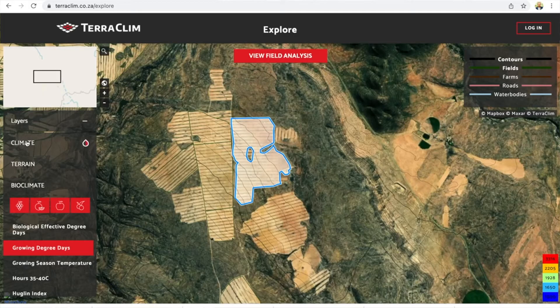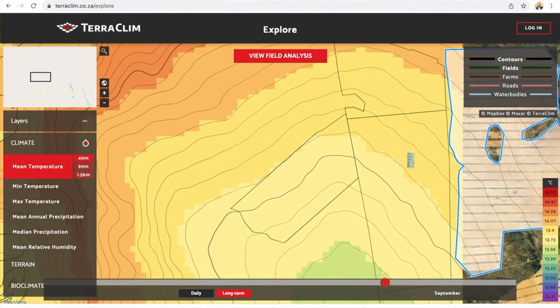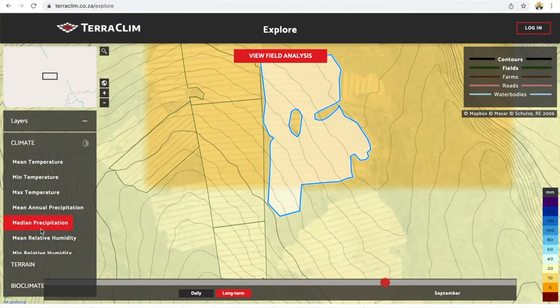We take terrain information and integrate it with climatic data points. If you have a weather station on your farm, we take slope, solar radiation, and elevation aspect into consideration and we map your farm.